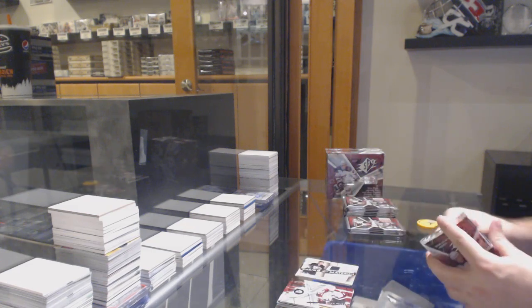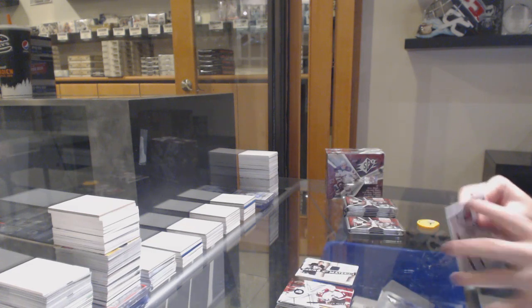I'm sorry guys, some of these packs are a little tough to go through, so I'm trying to do them as carefully as possible.